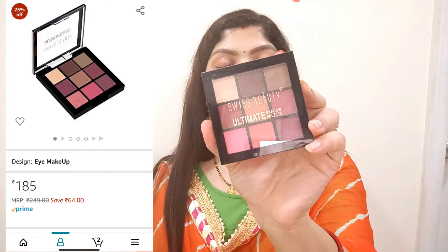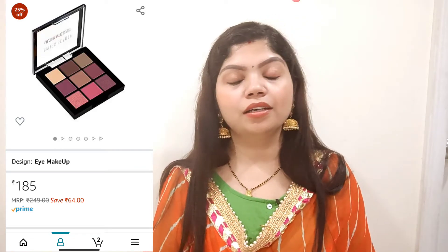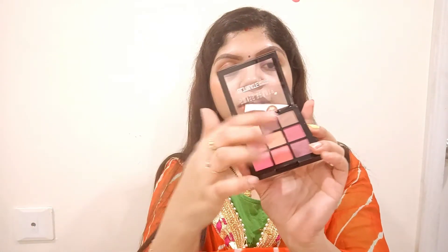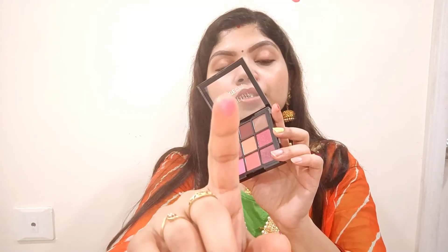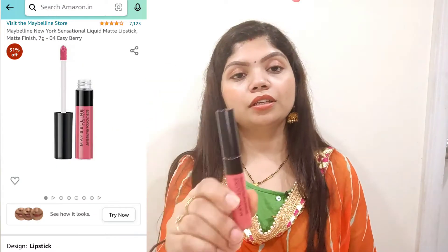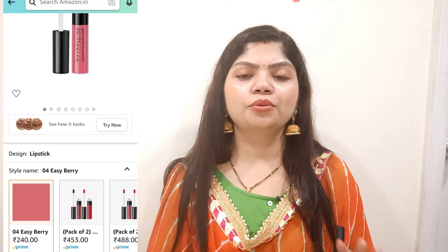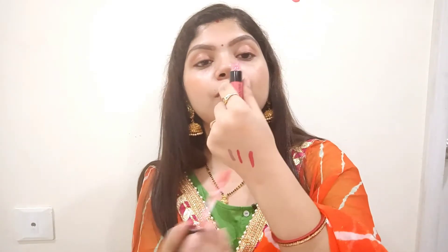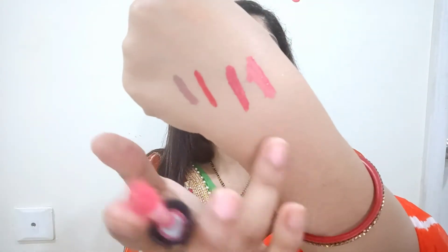I also bought the Beauty Ultimate Shadow Palette from Amazon. It has nine colors — I got it because my other eyeshadow palette had no matte shades. This one has nude, brown, light brown, and pink matte shades in the upper section, and some shimmery shades in the lower portion. The pigmentation is good. I also purchased Maybelline New York Liquid Lipstick in shade 04 Easy Berry — it is a light nude pink color and the pigmentation is good.